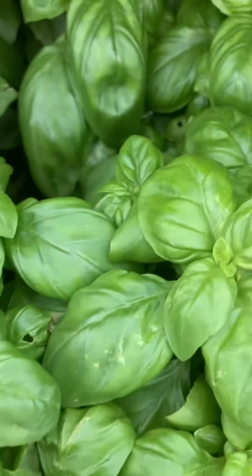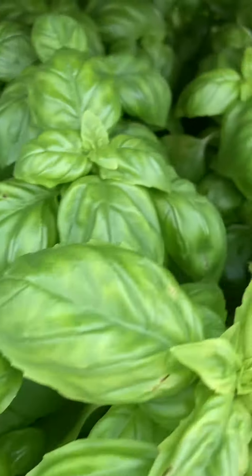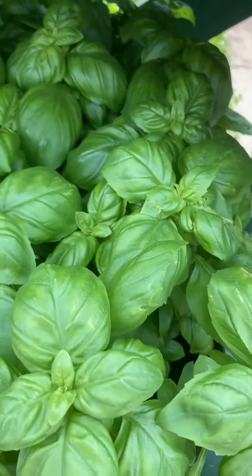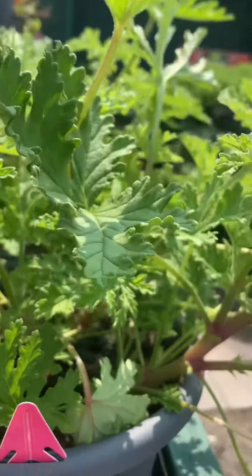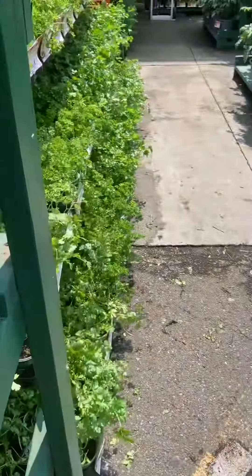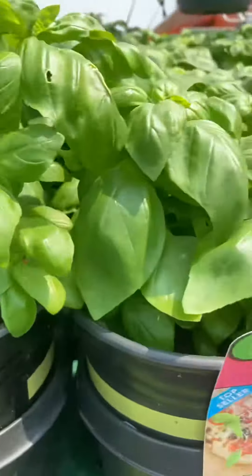This one is sweet basil. They are all sweet basil — very good aroma. This one is citronella. These are also sweet basil.